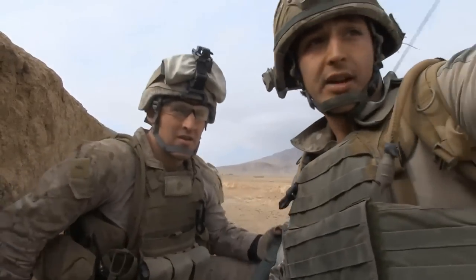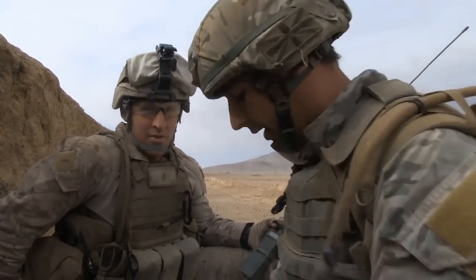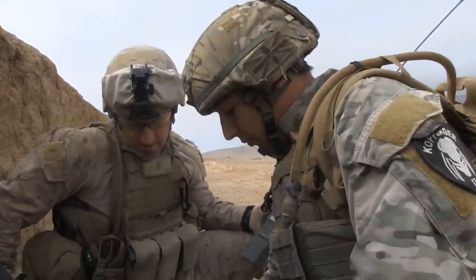We just pushed down that track to try and draw some fire to see what was coming in from down that end. We certainly drew some fire — we got some coming from here.